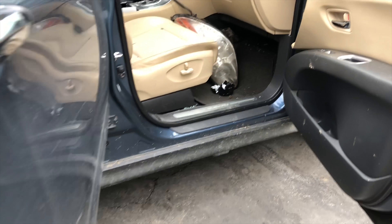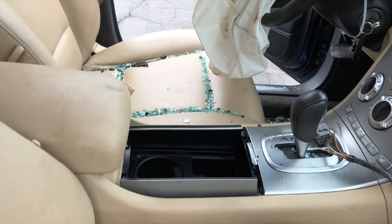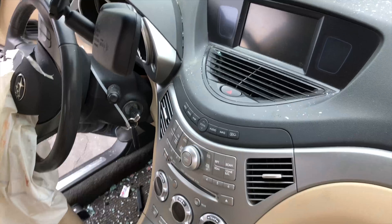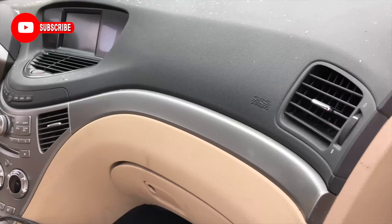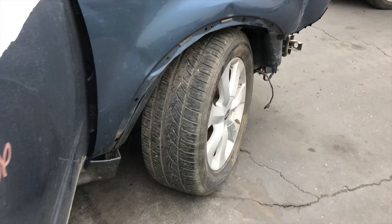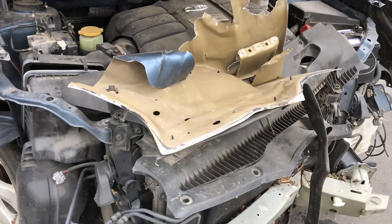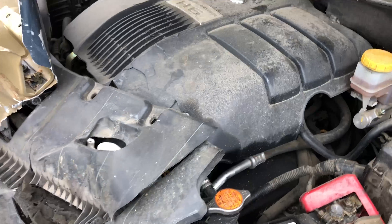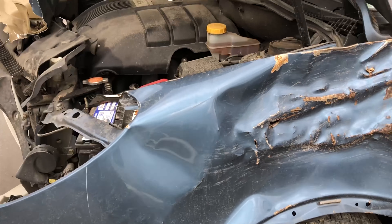Here we go. The Tribeca. Look at these cars — these cars sell pretty good, these parts. Why does he buy these things? You don't want the engine?